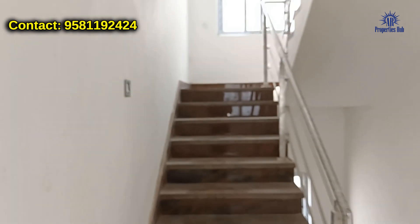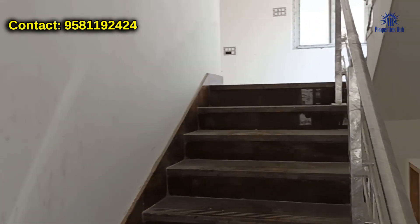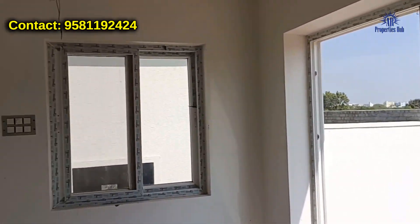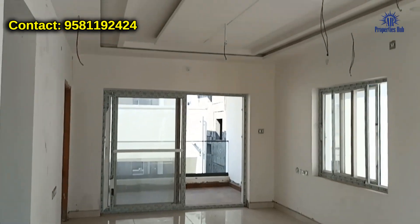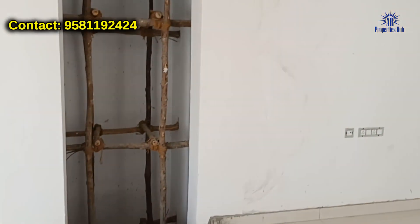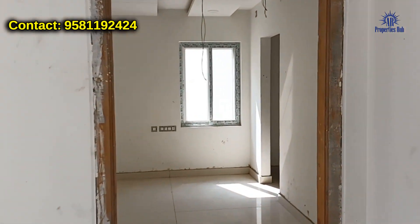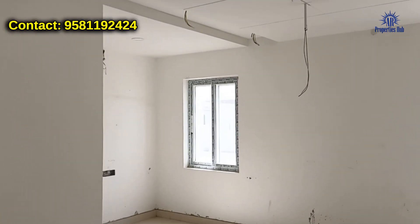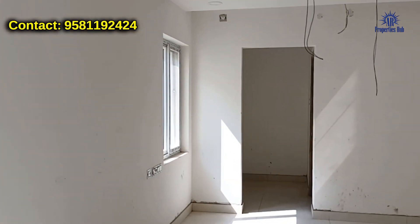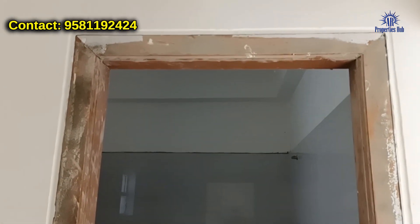Now we can move to the second floor. Here there is the same hall space and it is a good space. On the second floor, there are two balconies. Here is bedroom number 4 — everything is still under construction.